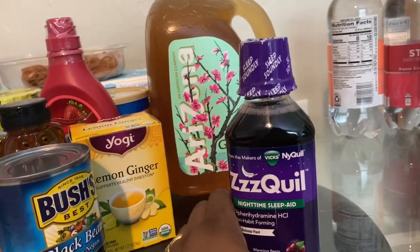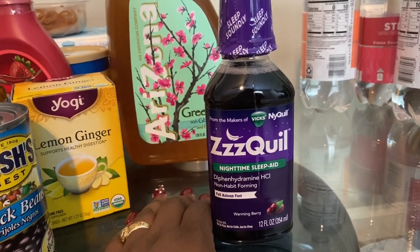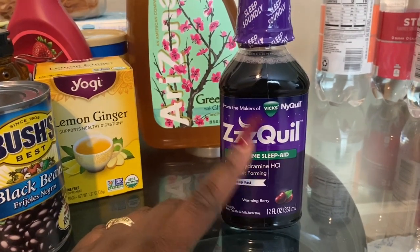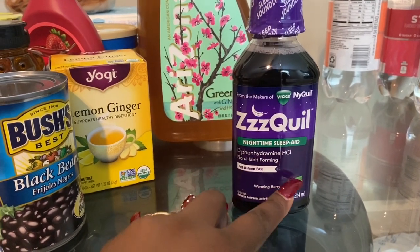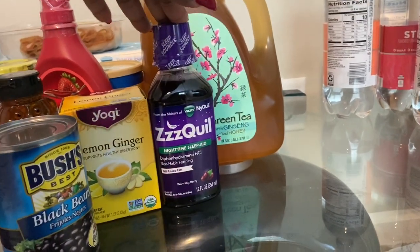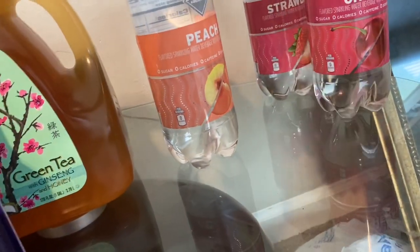I also picked up some ZQuil — not a grocery item but I need it. I have not been sleeping at all. I go to bed around 6 AM and wake up at 9 AM, so I'm running on barely two hours of sleep. I'm going to take it every couple of days, then take a break, and see if my sleeping pattern comes back to normal.